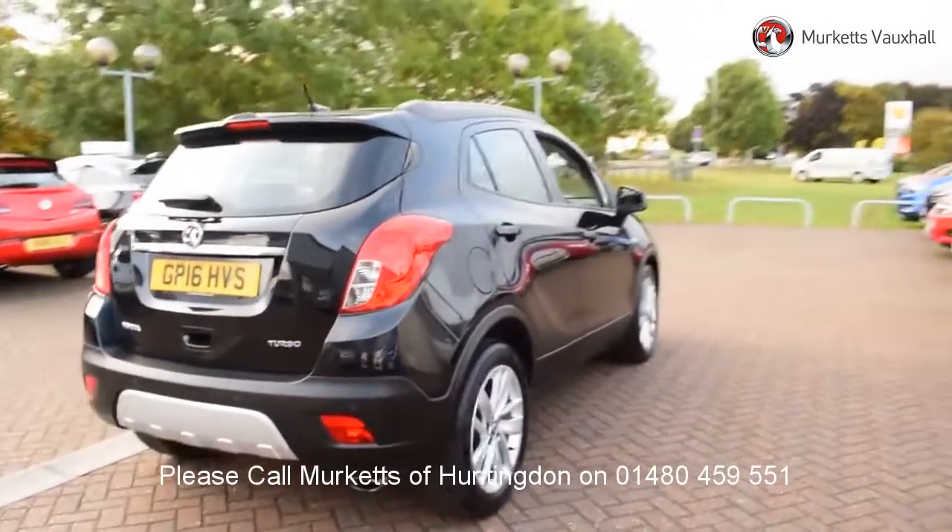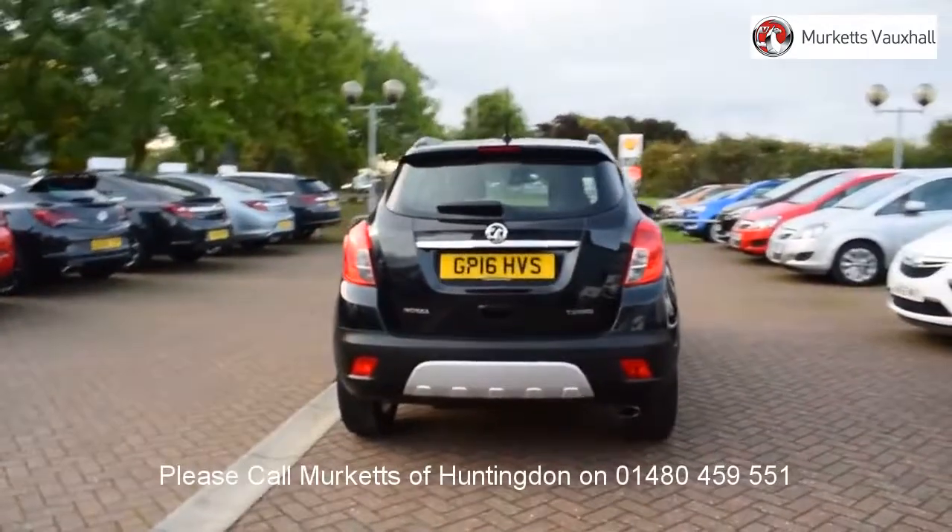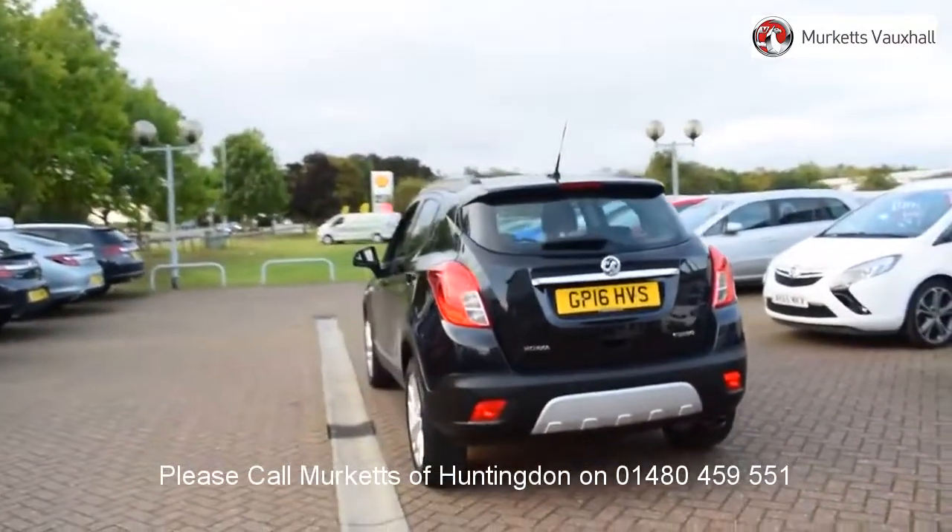Feel confident buying your next vehicle from Merkitt's group, knowing that every car has been approved following a comprehensive vehicle mechanical check and body inspection.